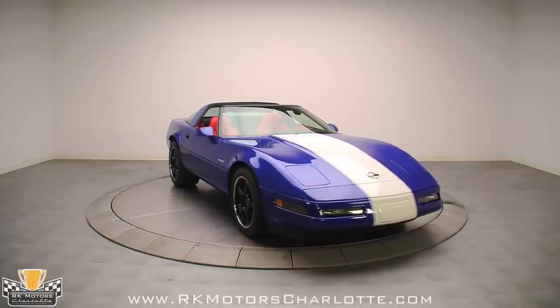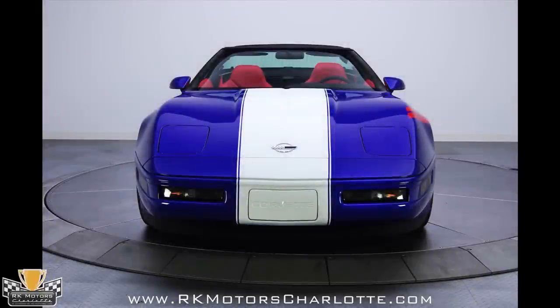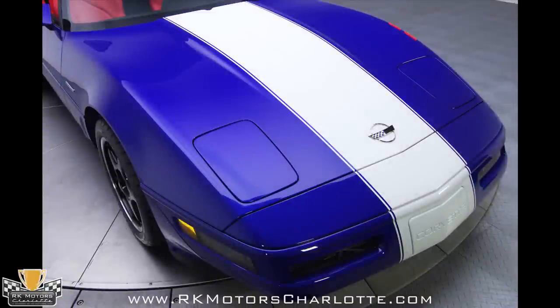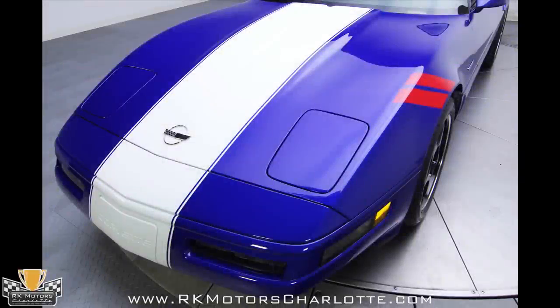Two bright red hash marks on the driver's side fender contrast well with the Admiral Blue and are a direct nod to Corvette heritage, where a specific number of hash marks were used to identify specific cars. Body-match trim flows all the way around the car and sits above subtle but aggressive Corvette gills and below chrome Grand Sport emblems on the front fenders.